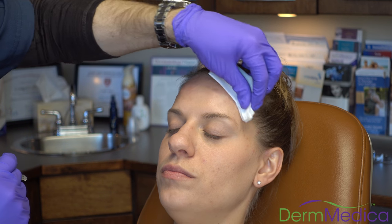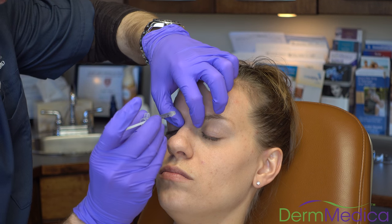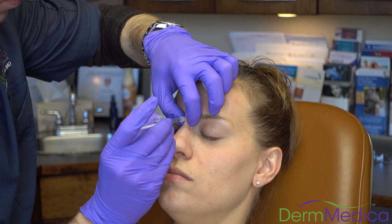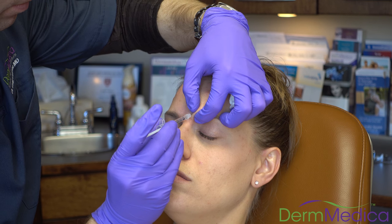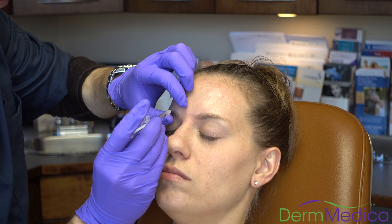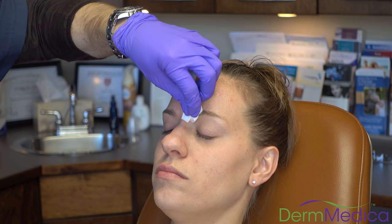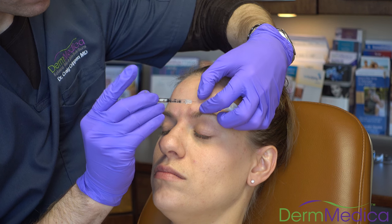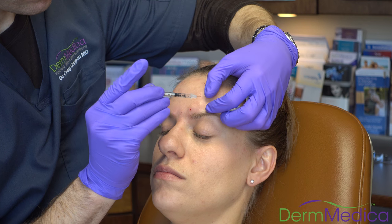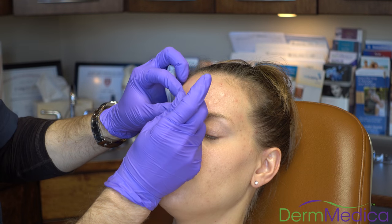The second area is between the eyebrows — probably the number one area for Botox injections. There's a series of little muscles in this area that need to be injected for the best effect. We're injecting the little procerous muscle first with a couple of injections to relax it from pulling down and in. A couple of injections on the medial or inner side of the eyebrow, then a couple just medially above that, proceeding laterally and upwards — these are the corrugator muscles that cause you to form those little '11 lines,' the down-and-in action of the brow. A few injections on the left side for the patient, then a little bit on to the right side.